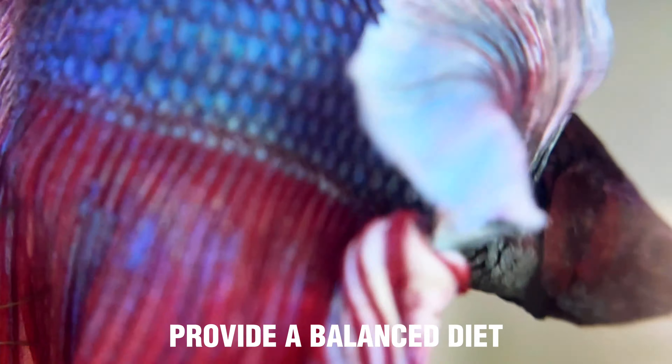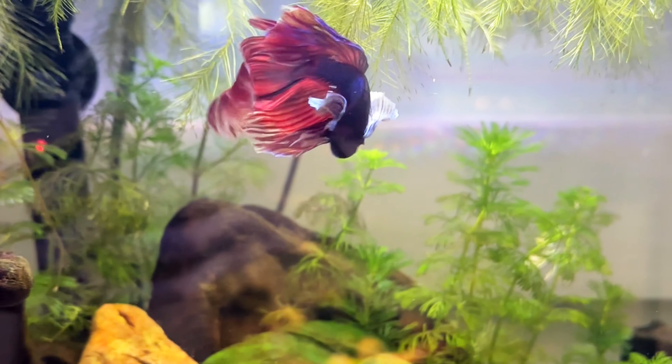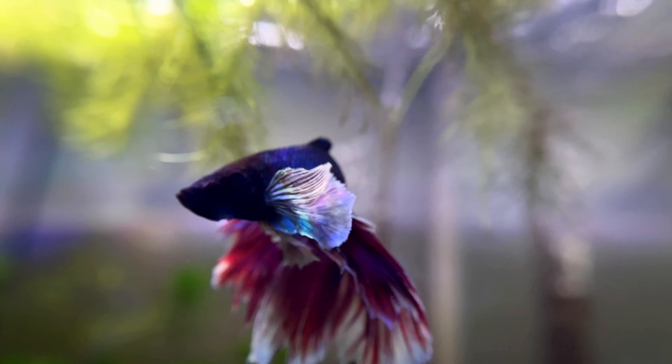Aquarium salt can help reduce swelling and improve the fish's osmotic balance. Add one teaspoon of salt per gallon of water. Keep the hospital tank quiet and provide hiding places to help the fish feel safe.